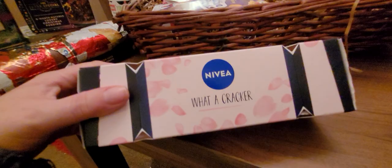This is a little cracker — pull my cracker — what a cracker from Nivea! We've got a little face mask in here, a lip balm, and a little creamy stuff. You've got to love a bit of Nivea. Nivea is so nice for your skin, really soft.